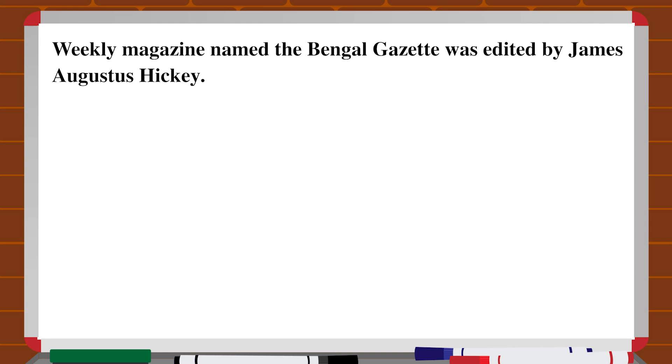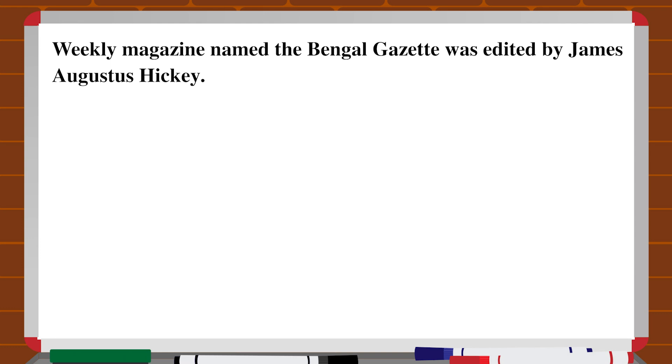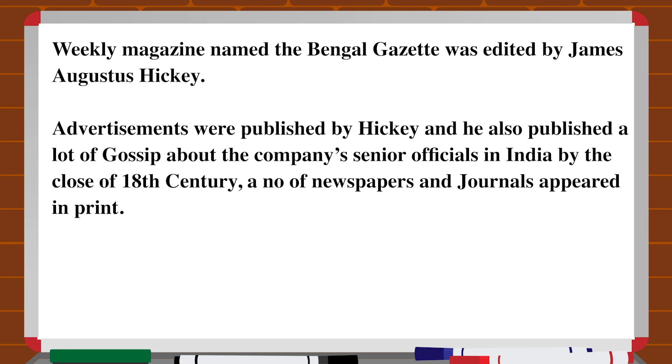A weekly magazine named the Bengal Gazette was edited by James Augustus Hickey. Advertisements were also published by Hickey, and he published a lot of gossip about the Company's senior officials in India. By the close of the 18th century, a number of newspapers and journals appeared in print. Indians too began to publish Indian newspapers — the first was the Weekly Bengal Gazette brought out by Gangadhar Bhattacharya, who was close to Ram Mohan Roy.